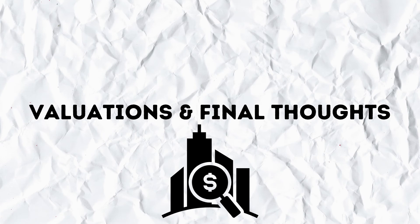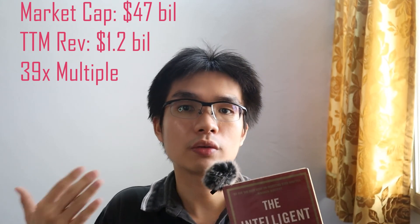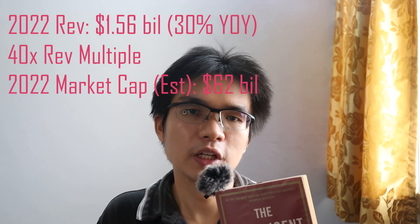Valuation and my final thoughts: with a current market cap of $47 billion and a trailing 12-month revenue of $1.2 billion, it's currently trading at about 39x revenue multiple. Assuming the company can grow its revenue about 30% year-over-year, next year's revenue should be around $1.56 billion. Assuming a 40x revenue multiple, its market cap could be around $62 billion next year. The company has a good track record with its clients and the necessary tech stack to simplify big data analytics. To me, the valuation seems a bit high at the moment, and I'll wait on the sidelines to add more when the valuation lowers.